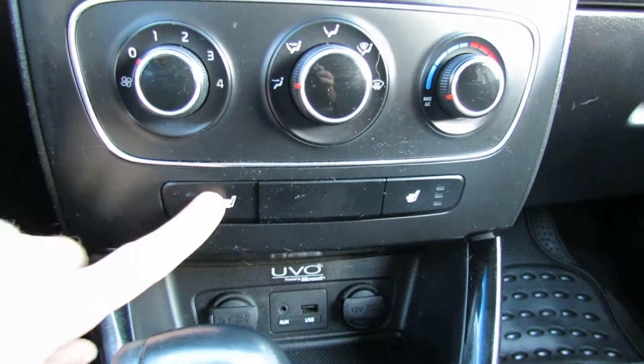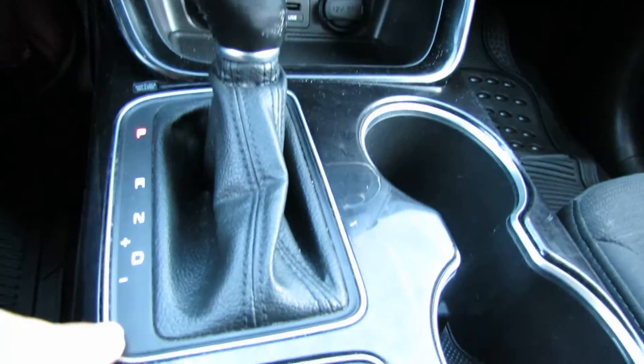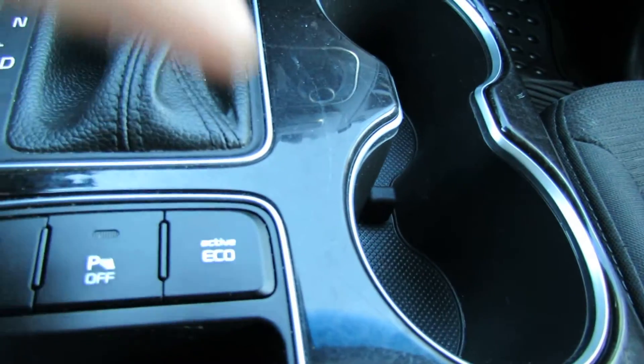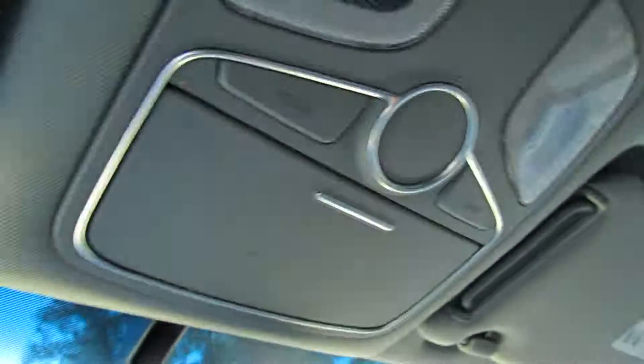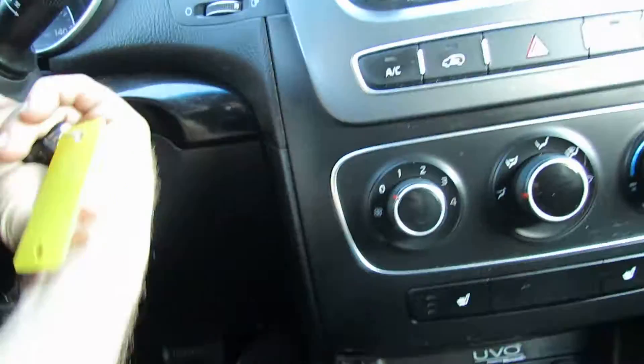Heated seats. You have a USB auxiliary. You have Tiptronic, parking sensors, and eco mode to get your best fuel economy. There is your 2014 Kia Sorento owner's manual. Here is the key and remote.